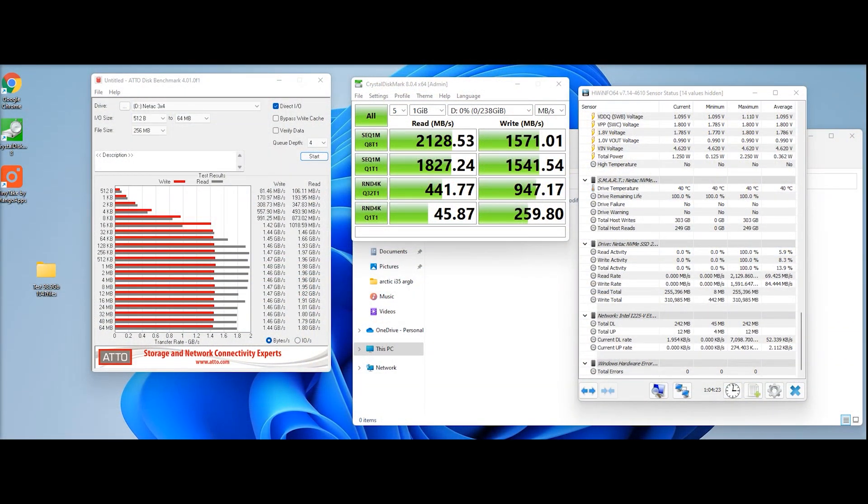For this test we're using an i9-12900K processor with an MSI Pro Z690 motherboard and 32GB of RAM. Our main drive with Windows 11 installed is a Lexar drive running at over 7000 MB/s read and over 5000 MB/s write. The Netac drive we're testing today is rated at 2500 MB/s read and 1000 MB/s write.